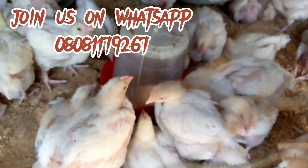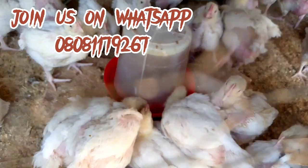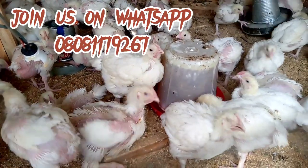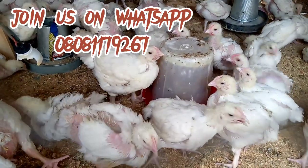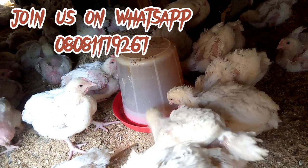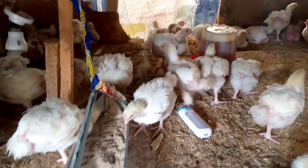If you have questions or want to understand more, you can join our WhatsApp discussion group where you'll meet experienced farmers who will enlighten you more on poultry farming. You can see my birds — they are enjoying this formulation. They've been waiting for it. I bet their growth will be massive now — it will just shoot up!